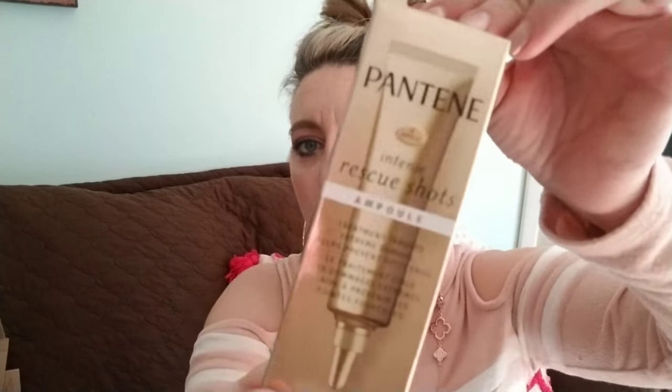If you sign up for Sparkle Box, your first shipment comes in March. Next, I have a Walmart beauty box and two Target beauty boxes from last month. The Walmart beauty box is $5 but it's only available seasonally, about once a quarter. The first item is Pantene Intense Rescue Shots for hair and split ends — you put it in your hand and apply to damp hair.